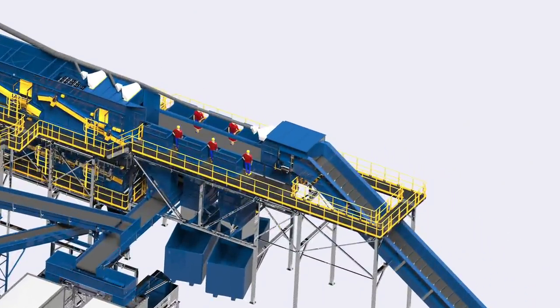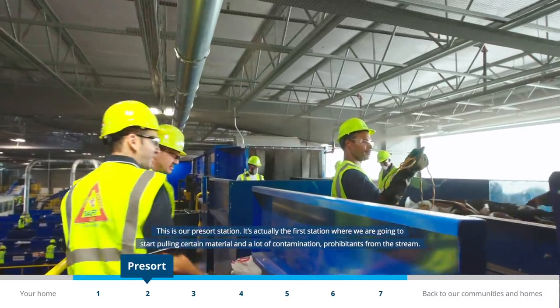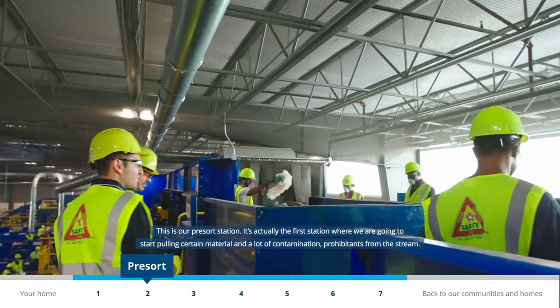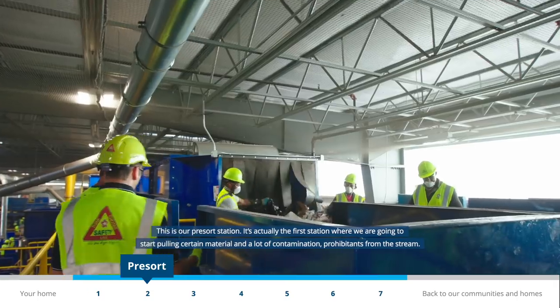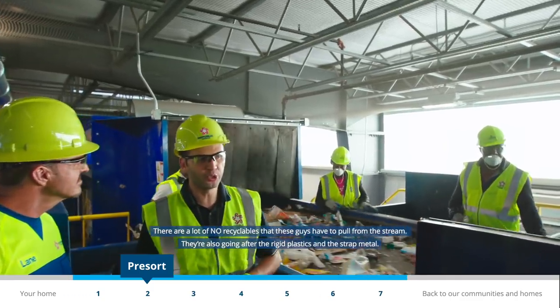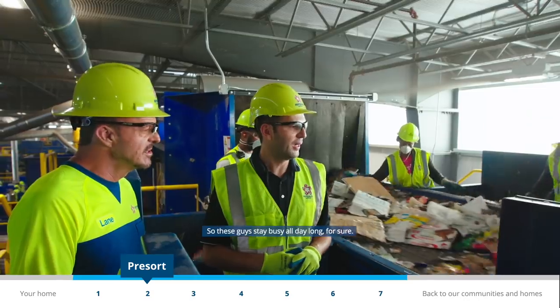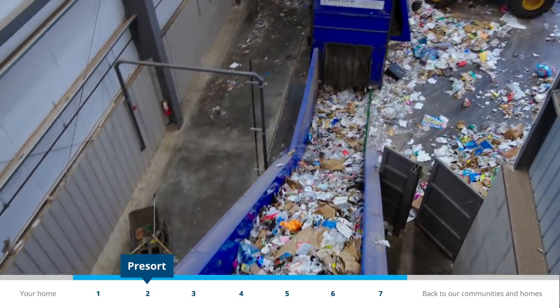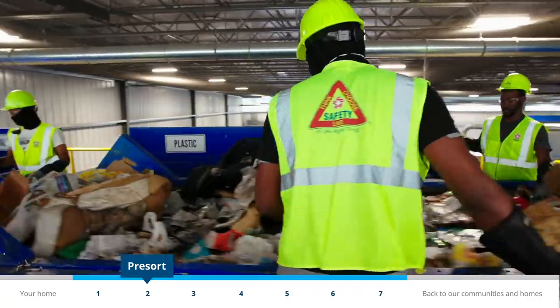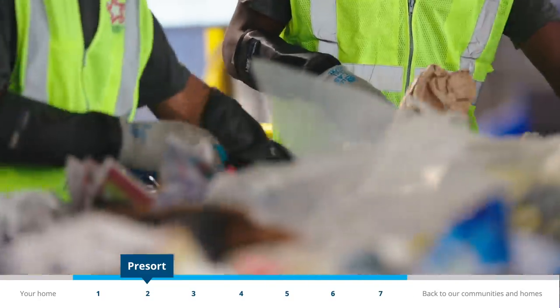Heavy equipment loads the contents onto a conveyor belt. As the material goes down the line, sorting specialists separate trash that can't be recycled — like yard waste, dirty packaging, even furniture and clothing. This is our pre-sort station, where we start pulling contamination and prohibits from the stream. In a high-tech facility like this we can process up to 350 tons per day when everyone recycles properly, but contamination slows down the whole process.